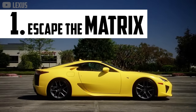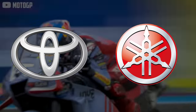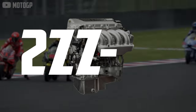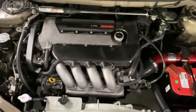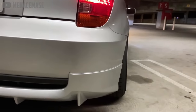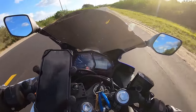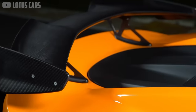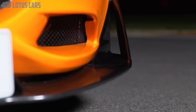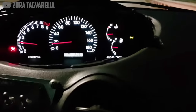Years before Lexus would collaborate with Yamaha to create the LFA, Toyota worked with the motorcycle brand to build the 2ZZ-GE motor. It was a humble 1.8-liter inline-four with dual overhead cams, a member of Toyota's lightweight aluminum block ZZ series. But thanks to Yamaha's input, this engine would rise far above the competition. There was double valve timing and a sky-high redline that allowed the motor to rev to 8,200 RPM before fuel cut-off.